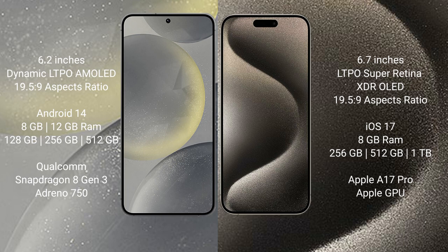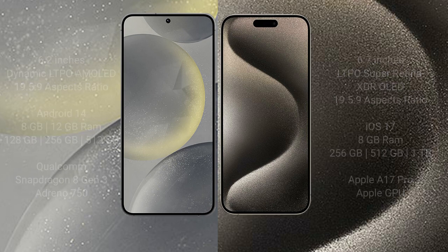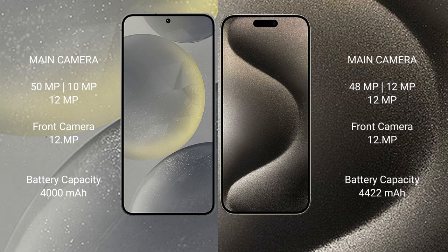The Samsung Galaxy S24 features a Snapdragon 8 Gen 3 processor and GPU Engine 750. The iPhone 15 Pro Max comes with 8GB RAM and 256GB, 512GB, or 1TB internal storage, powered by the Apple A17 Pro processor and Apple GPU.